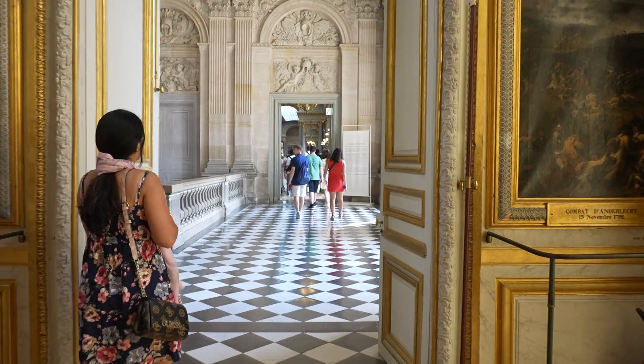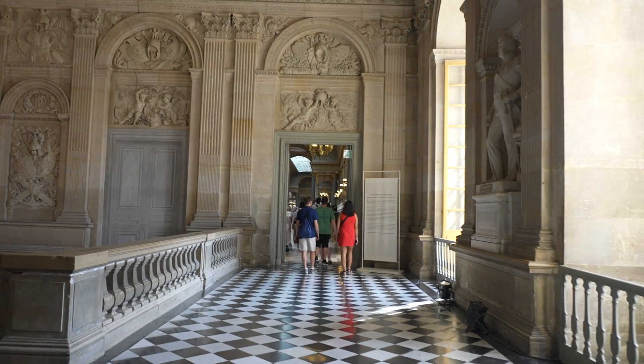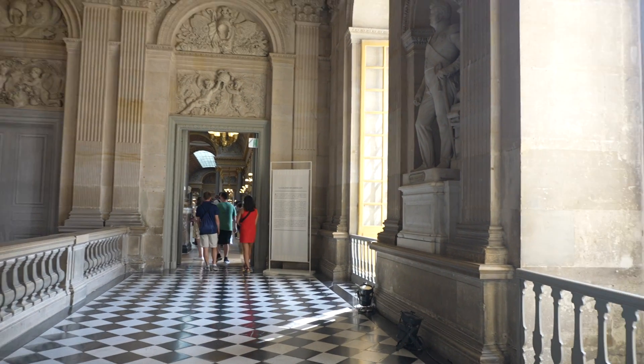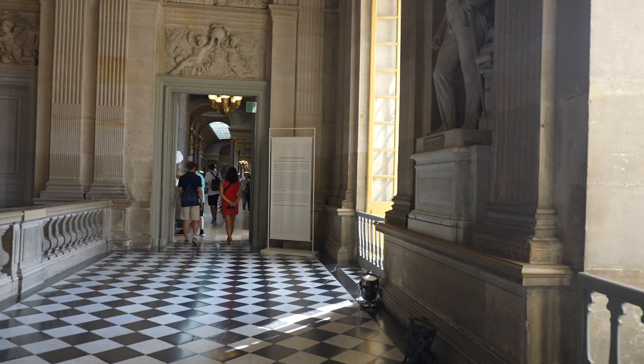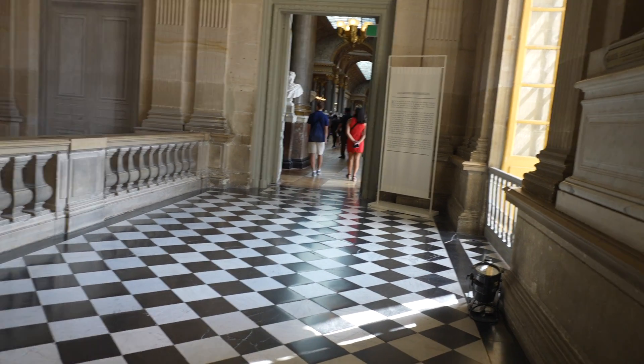It's a hallway inside — a beautiful hallway. We'll go into that in a moment, but this is another room right here.